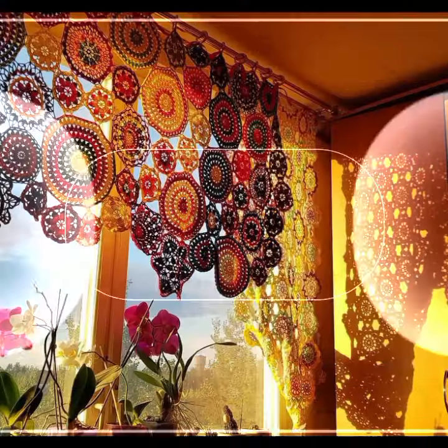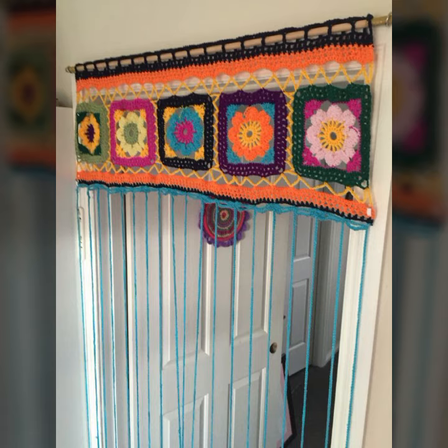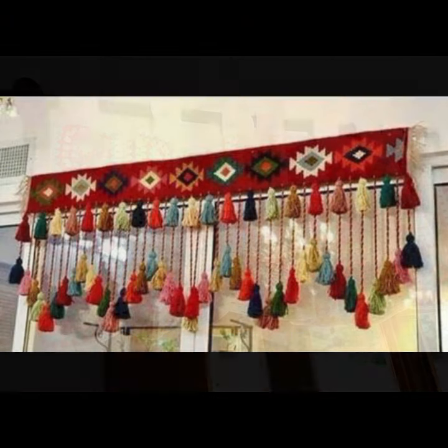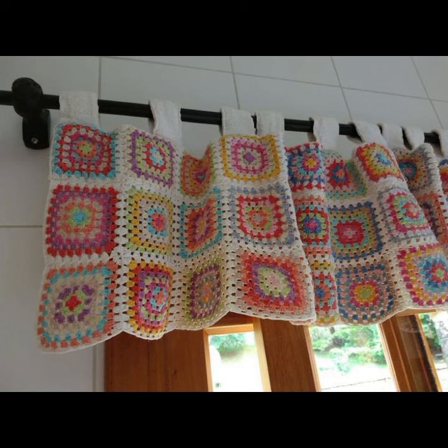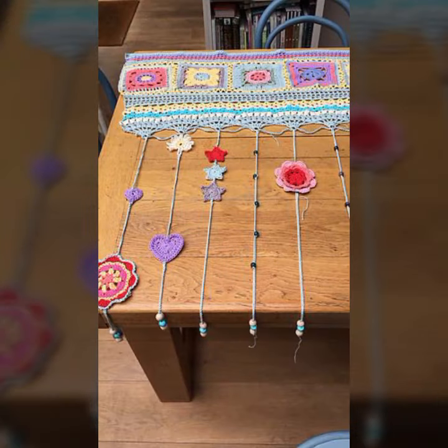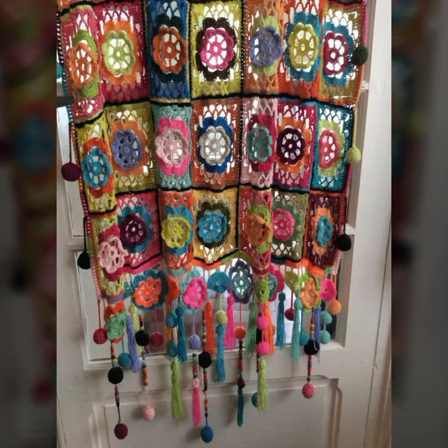Beautiful patterns, knitted patterns — easy to make, easy to wash. Beautiful and stylish crochet soft cotton designs with beautiful patterns. You can easily make these very beautiful curtains if you know crochet work. Stylish ideas and beautiful border designs.